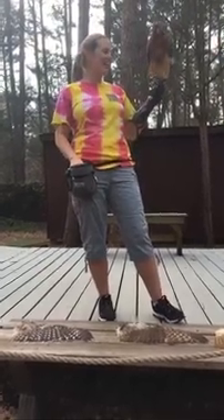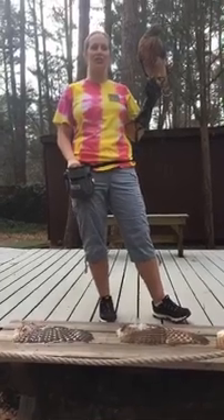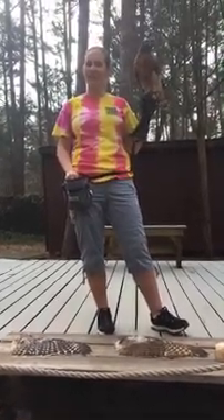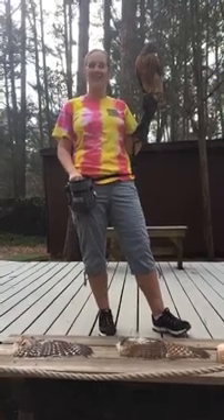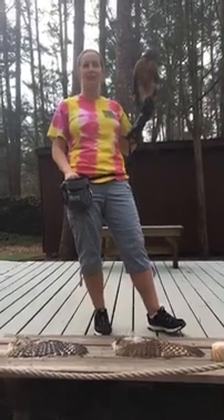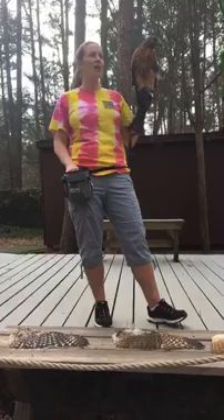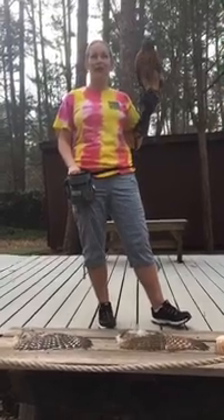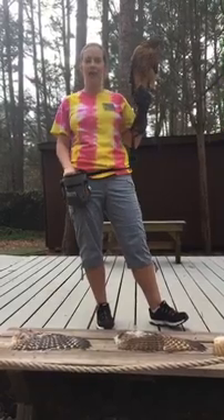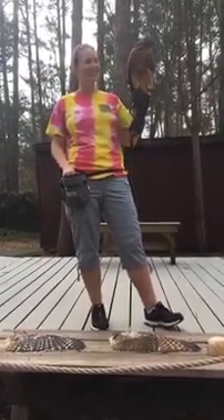She doesn't really get angry or act out — it's more that she just becomes very vocal, especially when the wild red shoulders are flying around and kind of agitating her. They make all of that noise to keep in touch. She is especially vocal if the wild red shoulders are flying around and I've just fed her — it's kind of her announcement that she has food, because that's what they would do naturally out in the wild.